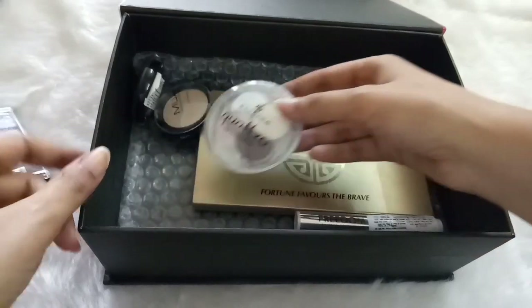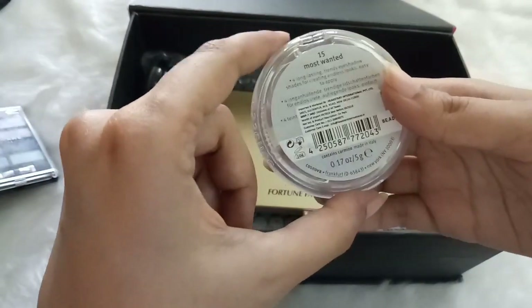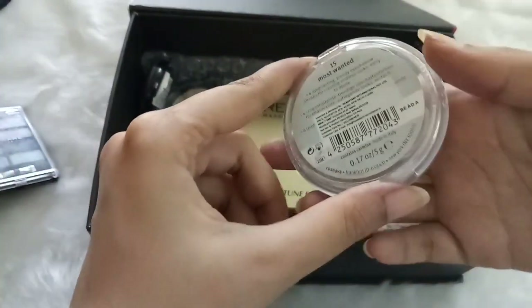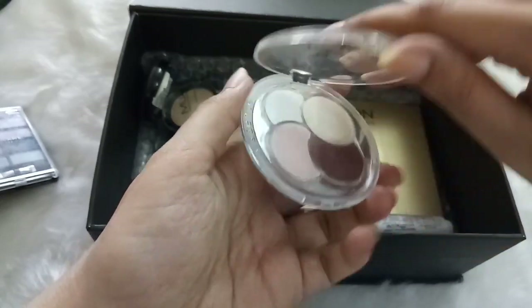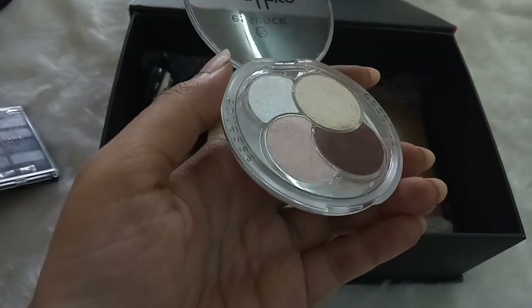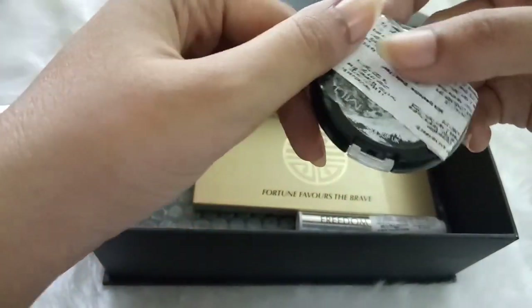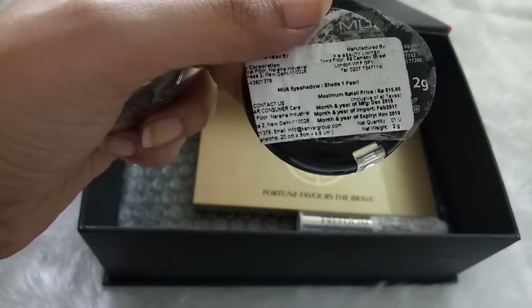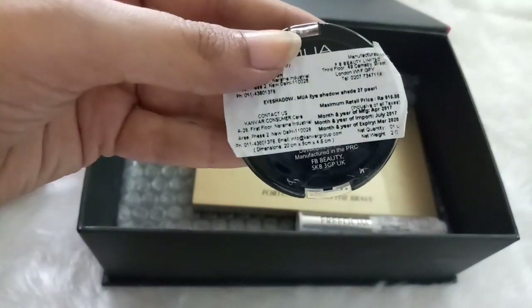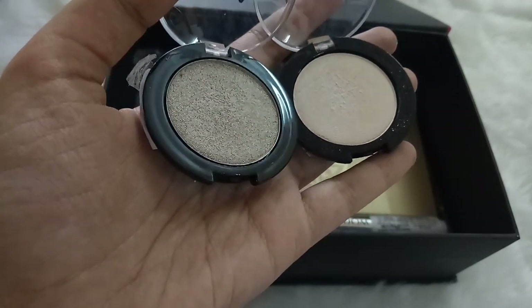The next is the Essence Quattro Eyeshadow Palette in shade Most Wanted — four shimmer colors which I've had since I started on YouTube, and the first three shades can also be used as highlighters. Then I have two single eyeshadows by MUA (Makeup Academy) — one in shade Pearl 1 and one in shade Pearl 27. Both are very pretty colors you can wear all over the lid or use as highlighters, and both came from subscription boxes.